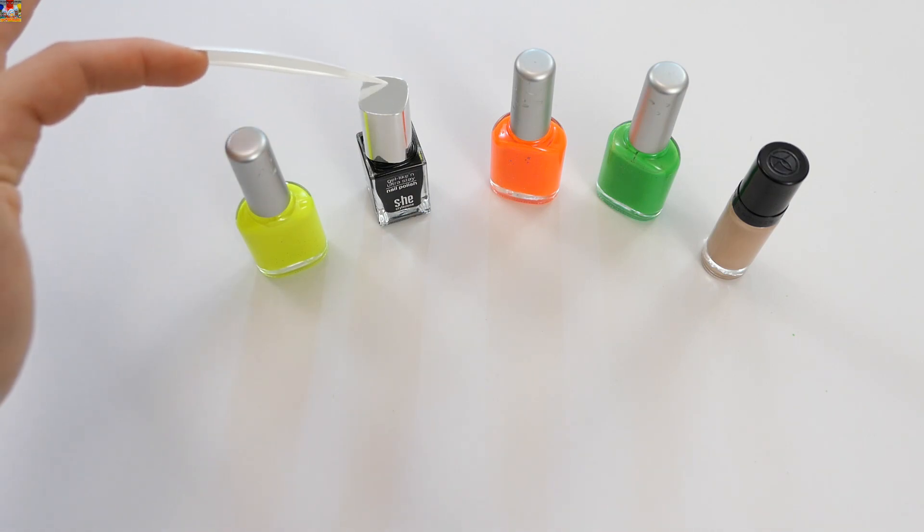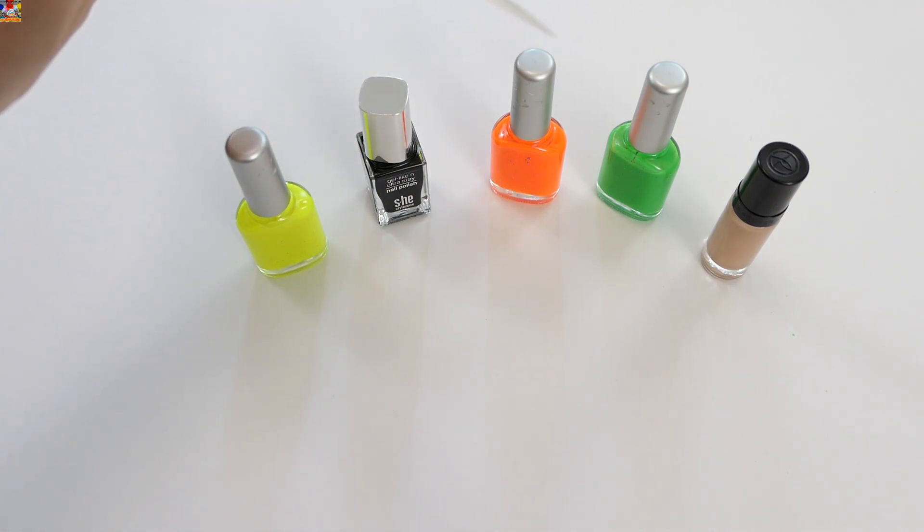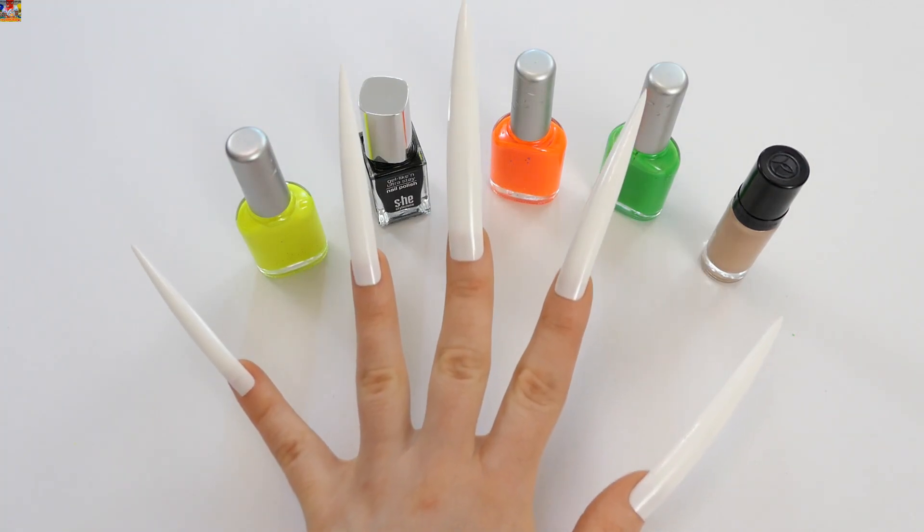Yellow, black, orange, green and brown. So let's go!